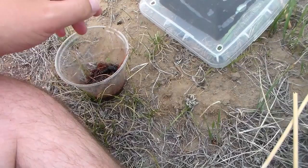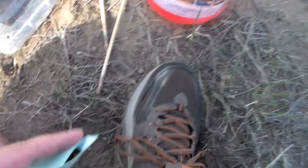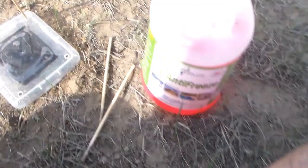I'll get these situated and then we'll get on to see what's in the next trap. We're on the last trap, so let's see what's in here. All the traps today have had stuff in them, but because it's so freaking windy, I didn't want to film every single one.